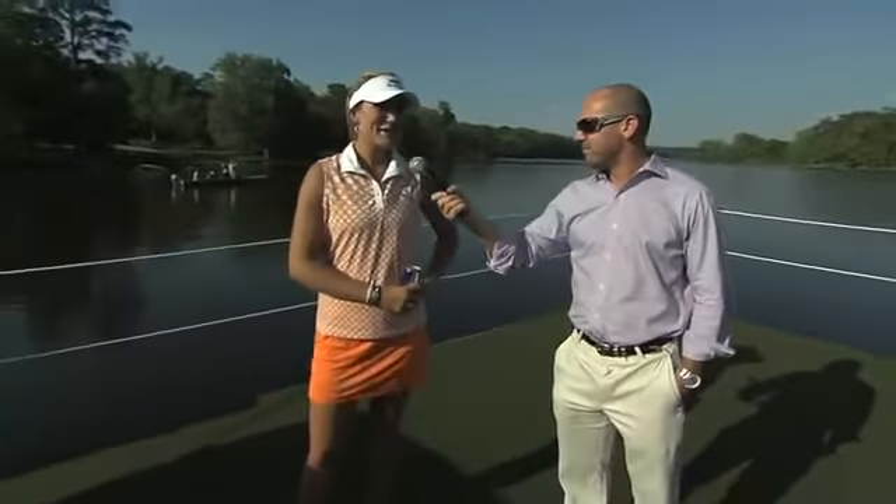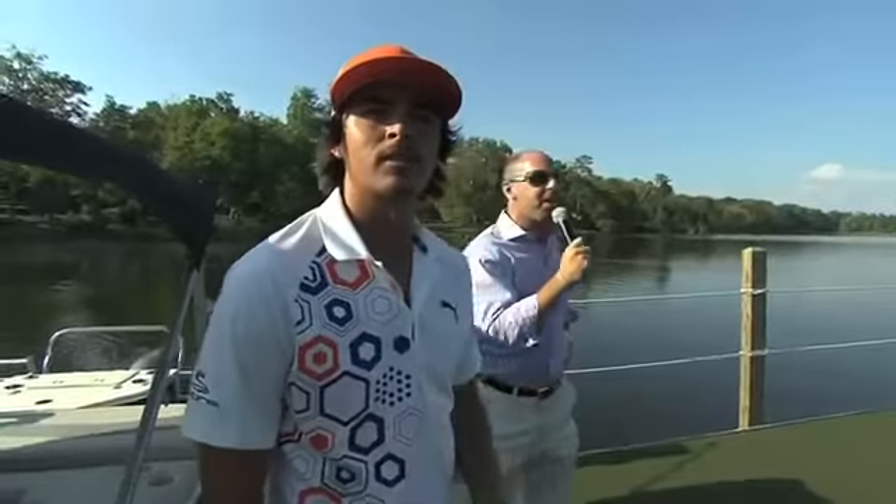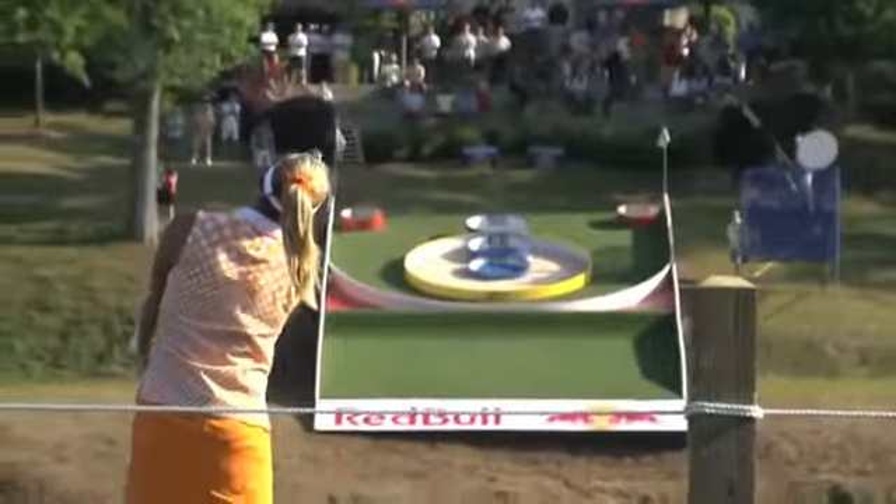Lexi, are you ready? Oh yeah, I'm ready. This one looks absolutely perfect, right in the middle of it — a 300-pointer! Nice shot, Lexi. I took my seven iron and I was just focusing on hitting the center of it, not focusing on the thousand points, just hitting the target with my goal.